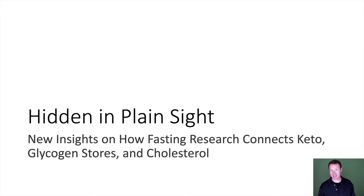Hi guys, welcome to my talk. This is Hidden in Plain Sight: new insights on how fasting research connects keto, glycogen stores, and cholesterol.